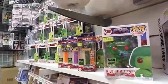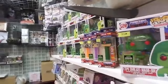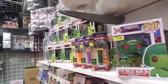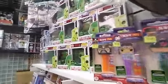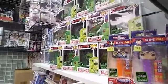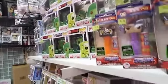We got He-Man from the Slime Pit — really cool translucent green color on him — for $25. And if you like Masters of the Universe, we got all three of the PEZ dispensers, also 2020 Spring Convention Exclusives. These are $15 each.